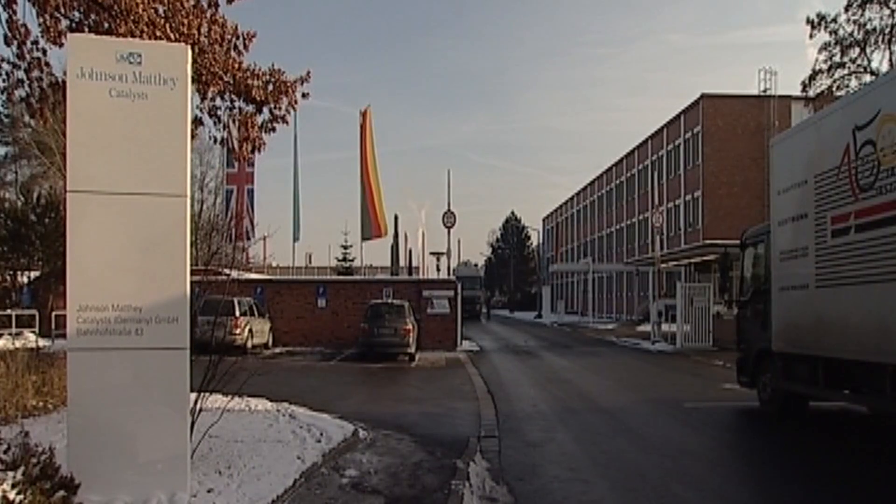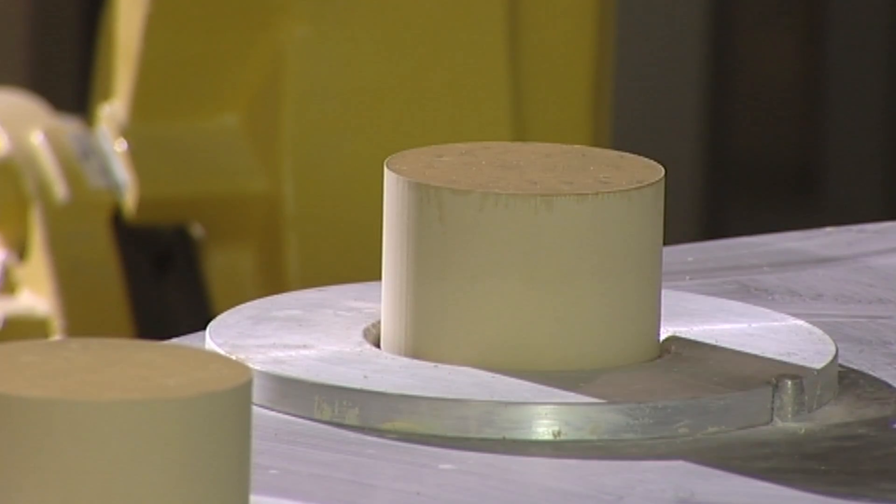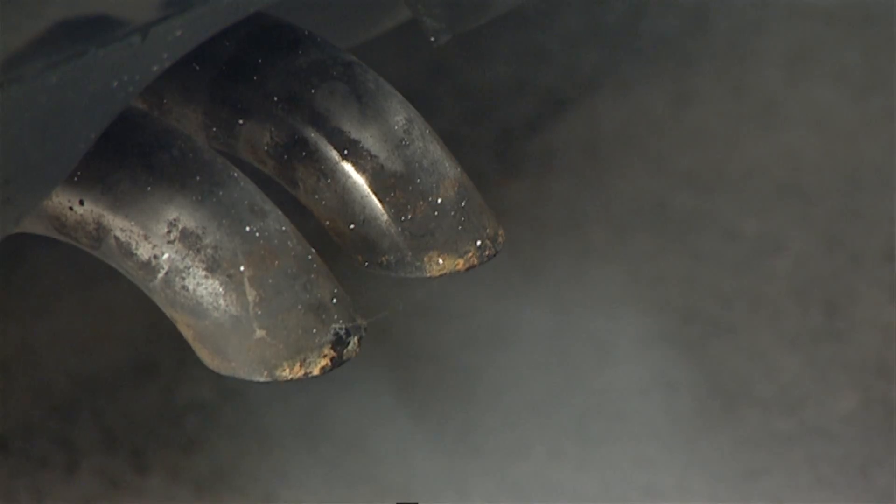Johnson Matthey is a global company manufacturing a wide range of speciality chemical products. These include catalysts which control pollution from vehicles. These are fitted to cars and reduce emissions from the exhaust pipe, ensuring that the air around us is clean and safe to breathe.